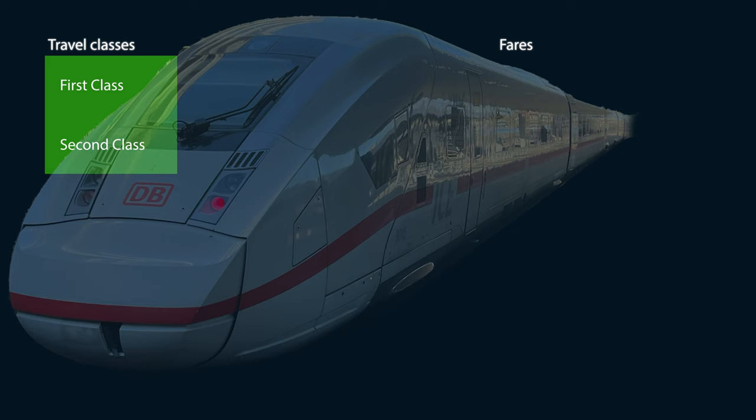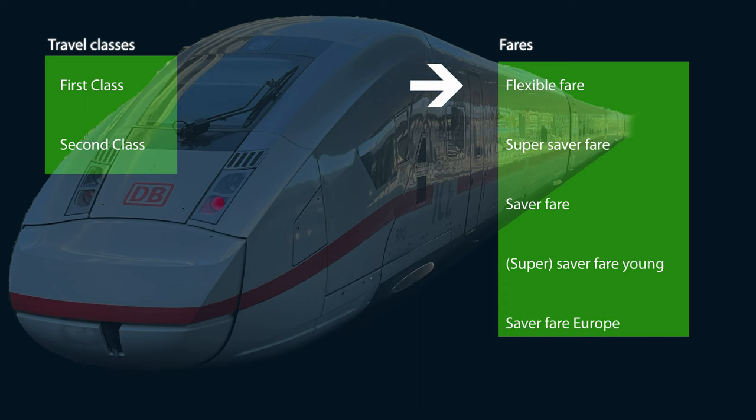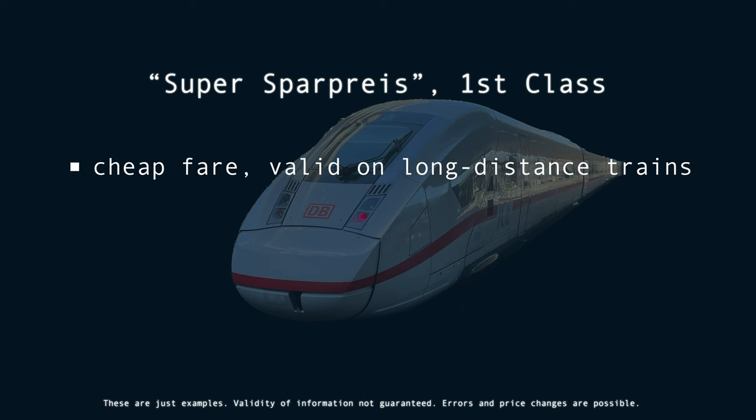In terms of travel classes, things are quite simple on German high-speed trains. There are only two of them. When it comes to the fares though, there is a wider range of them, from a flexible one to various saver fares. For this trip, I booked a first class ticket in the super saver fare.